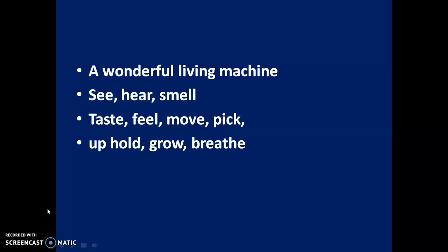Our body is a wonderful living machine. It can see, hear, smell, taste, hold, move, pick, hug, grow, and breathe.